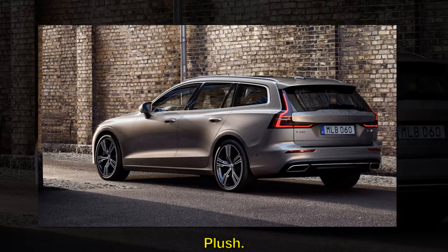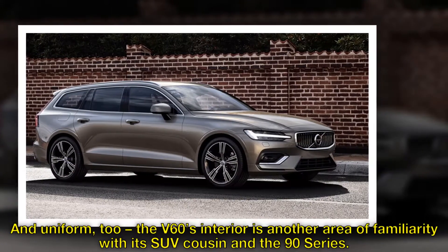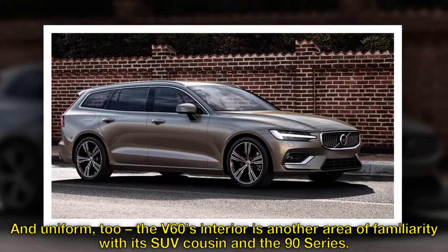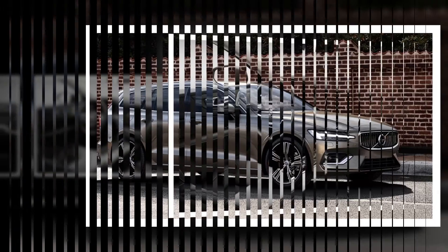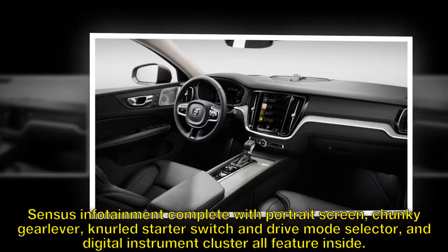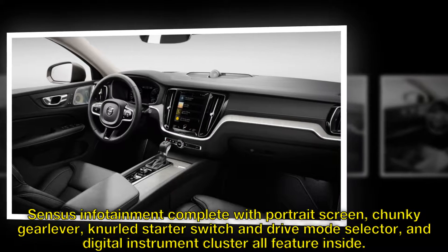Plush and uniform, too – the V60's interior is another area of familiarity with its SUV cousin in the 90 series. Sensus infotainment complete with portrait screen, chunky gear lever, knurled starter switch and drive mode selector, and digital instrument cluster all feature inside.